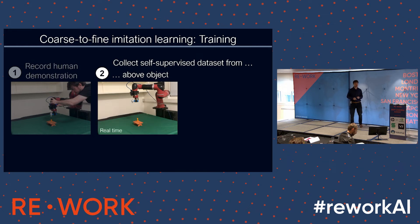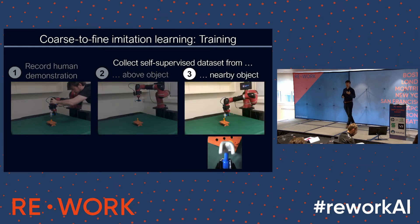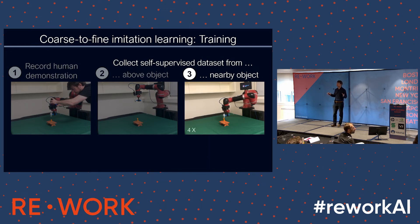What happens next is the robot explores the object itself — moving around it and collecting a dataset. You can see the images at the bottom of the video: the robot is building up a dataset of images, and for each image recording where the robot needs to move to reach what I call the bottleneck pose — the pose where the hammer is just above the nail. Then a second dataset is collected with the robot very close to the object. The robot does all of this autonomously; the human doesn't have to be there to reset the environment at all. This takes about 20 minutes.